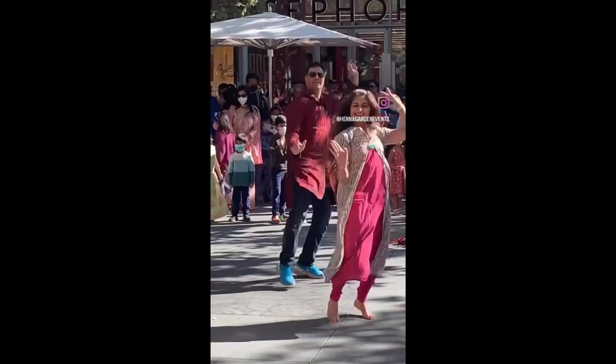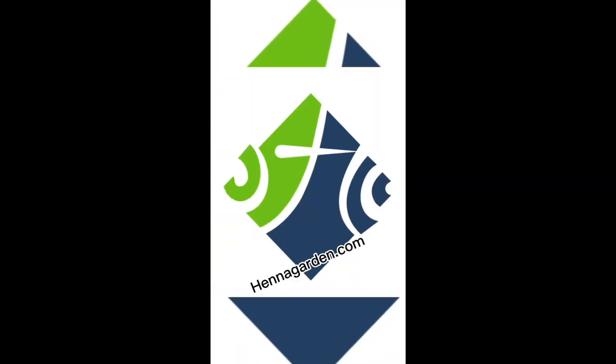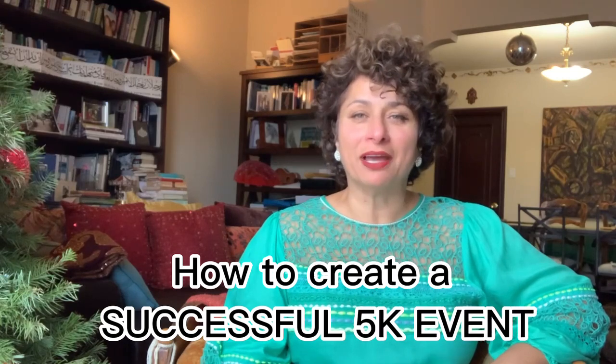Hi, my name is Renda with Henna Garden Events and Entertainment. I'm here today to talk about how to create a successful 5K event.